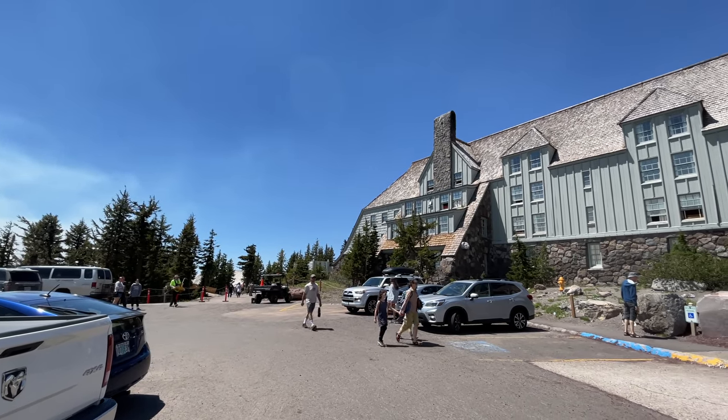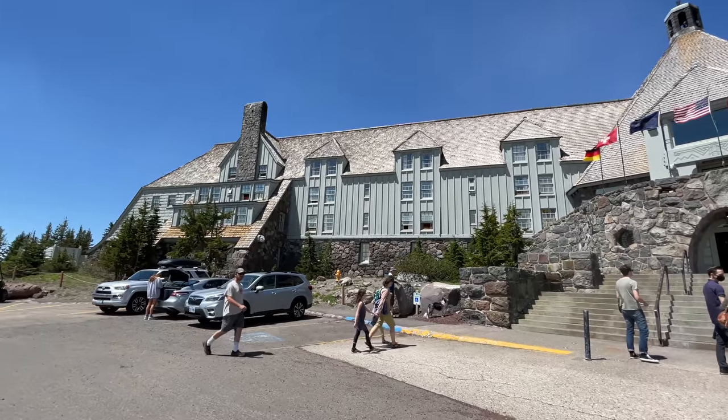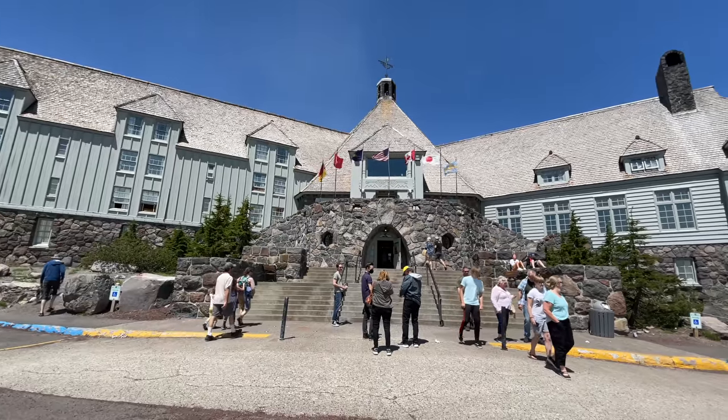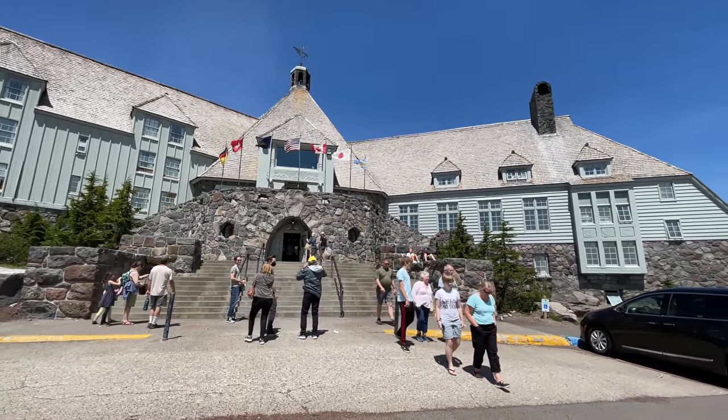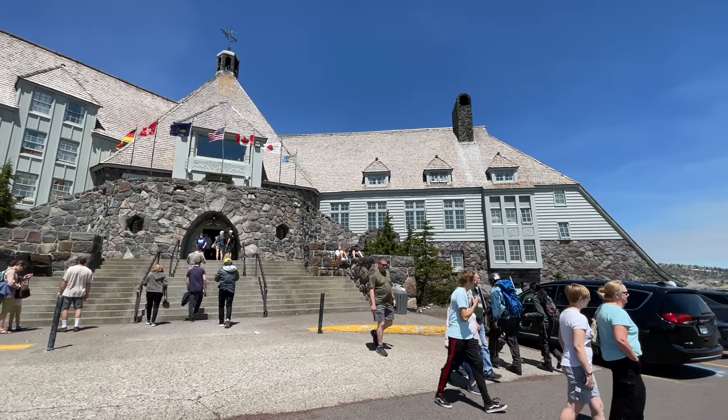Before we go any further, I should point out that Stanley Kubrick actually didn't film here on site at all. Instead, he built an exact replica of this hotel, the Timberline Lodge, over in England. When I say exact replica, you're going to lose your mind when you see it.